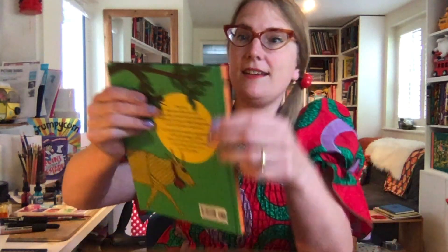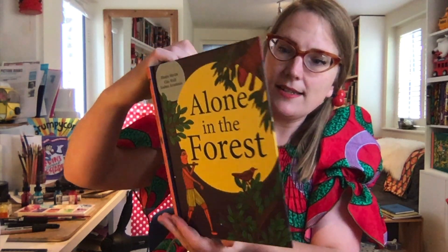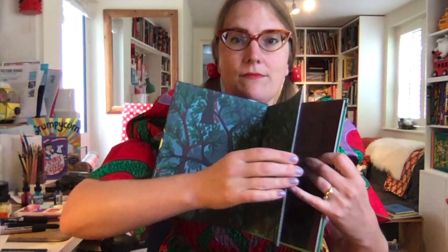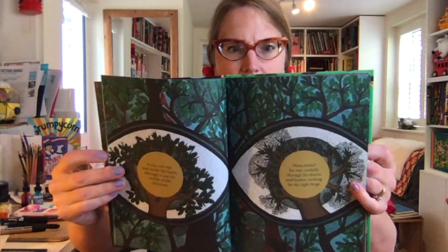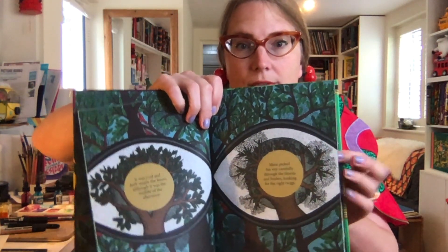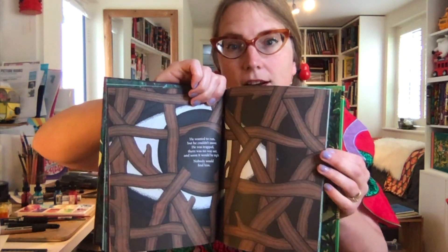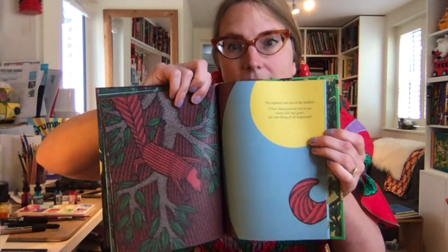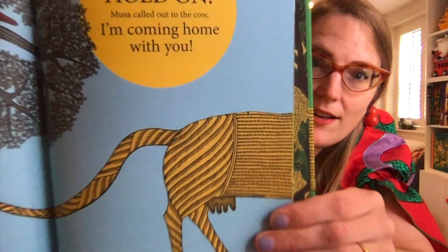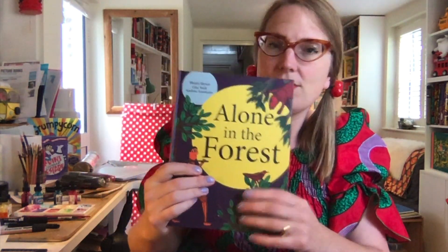Here's 'Alone in the Forest' by Bhajju Shyam — I think he's also the one who did 'The London Jungle Book,' which is just amazing. Look at the trees in here, really nice night forest. I think his work is called Gond, but it's got a lot of Mithila overlap. I love the way he draws patterns on the backgrounds of things. It reminds me a little bit of some Russian woodblock printing of a couple of centuries ago — that sort of very similar crossover effect.